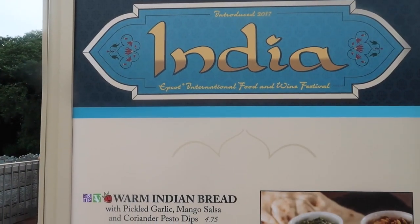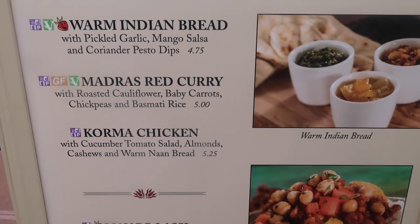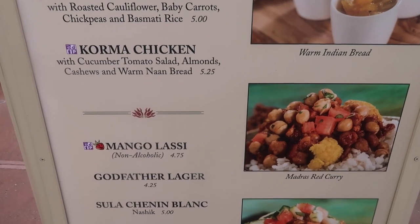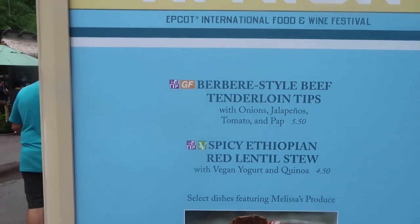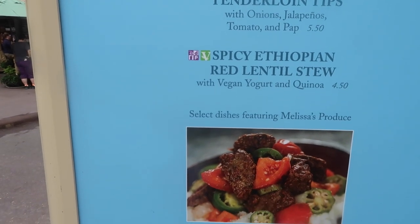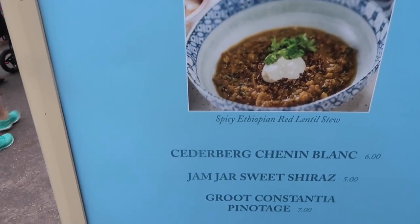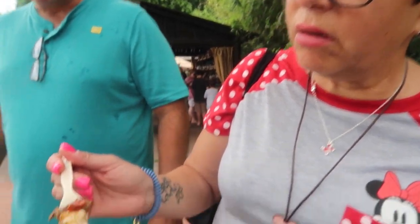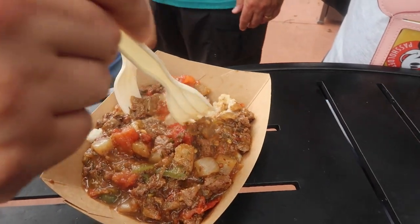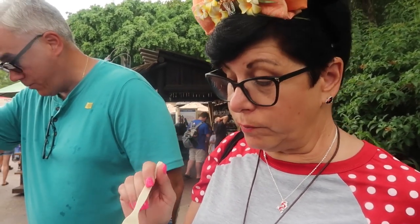It's India. It's right here. Africa. Stopped at Africa - what did you get? The beef tips. I don't know what the white stuff is - it doesn't look like mashed potatoes. Cauliflower? So what is it? It's pap, and it's very spicy. Oh my god, it's Africa, guys. It's very, very spicy. Caden, try it.